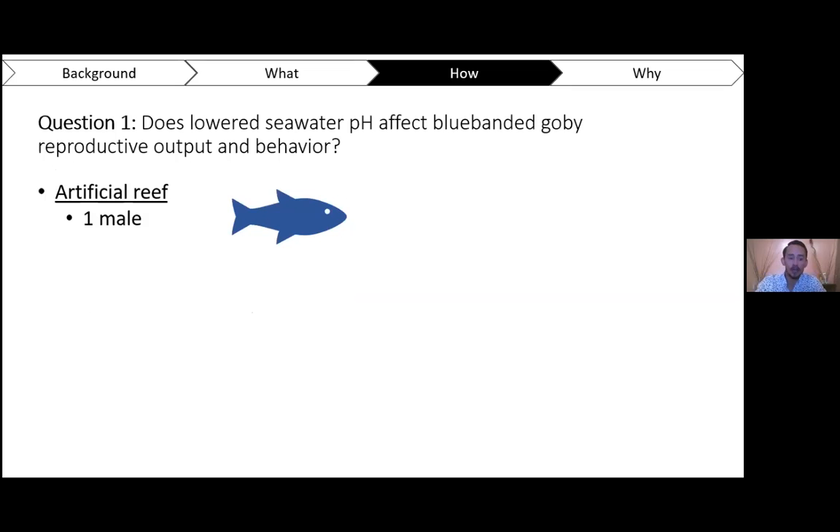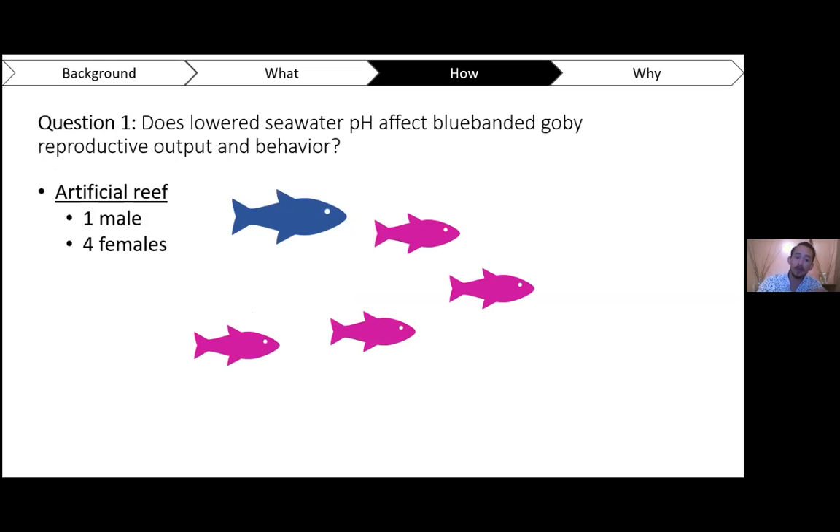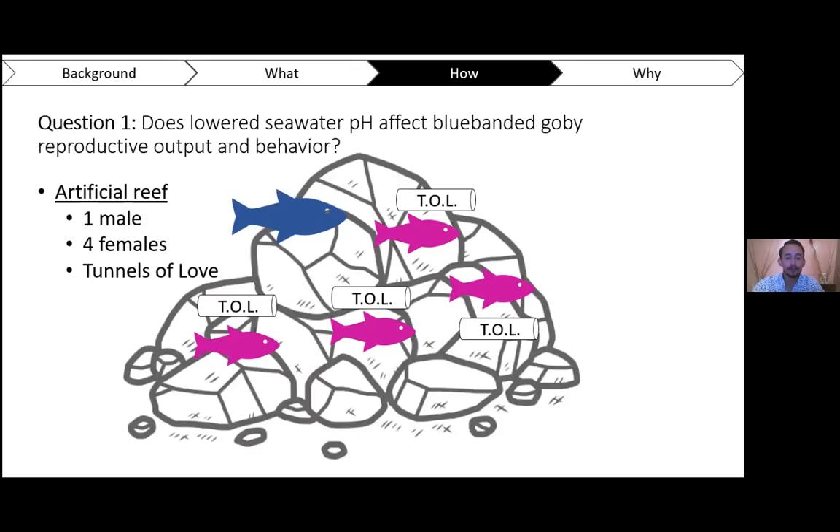To answer question one, we construct artificial reefs in the lab tanks. These artificial reefs consist of one dominant male with four females, so the dominant male can establish a harem and potentially reproduce with all four females. In these artificial reefs, we also put PVC tubes — called tunnels of love — attached to rocks. We provide all goby tanks with the same habitat structure to encourage reproduction and give them all the same number of nesting sites.